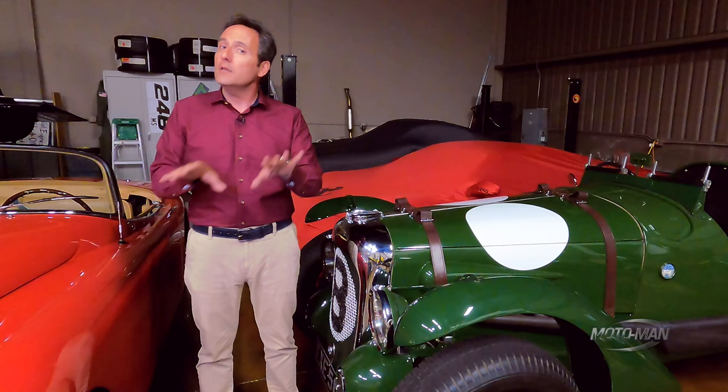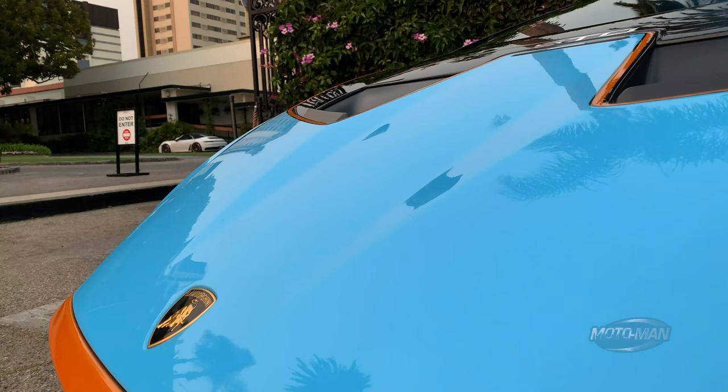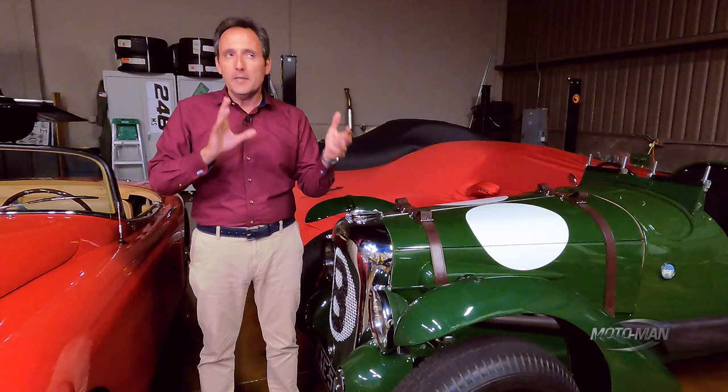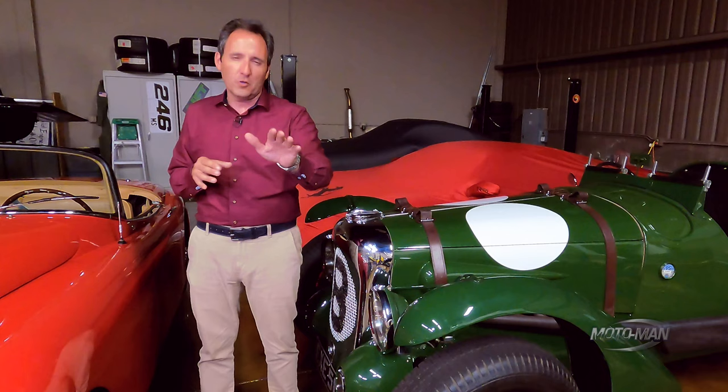Now something special to this one — because it's rear-wheel drive and because it's the STO, it is fitted with rear-wheel steering. Kind of like we've experienced in the 992s. It does change the way this car drives. It makes it a bit more sharp, I think is the best way to describe it. We'll talk more about that later.